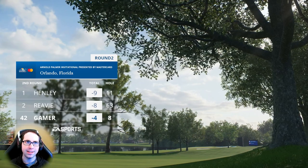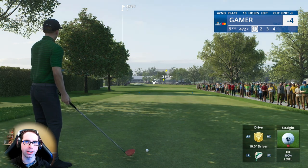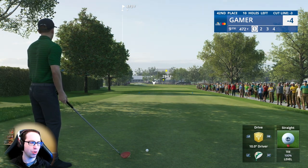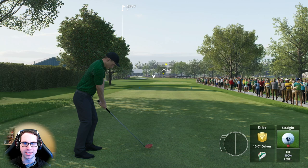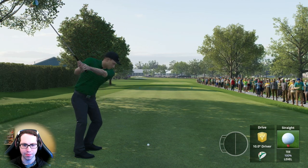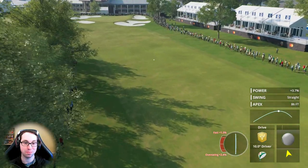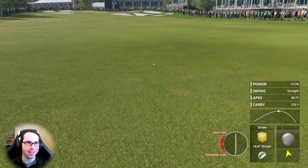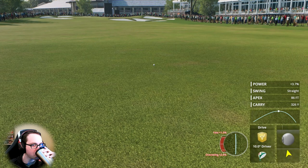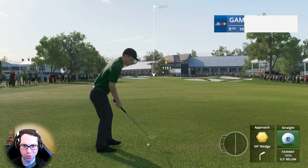If I did not have that number from the caddy, I would never have read that break and I would have missed that putt. Usually you can see the slopes really well in this game, but that slope I did not see. Let me know in the comments — hole 8, did you all think there was that much break?